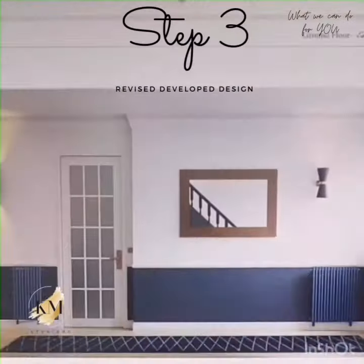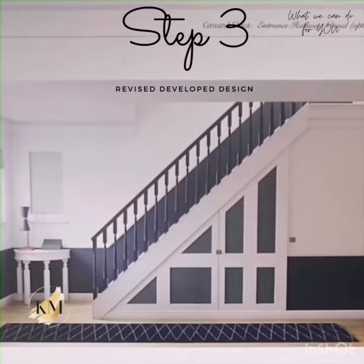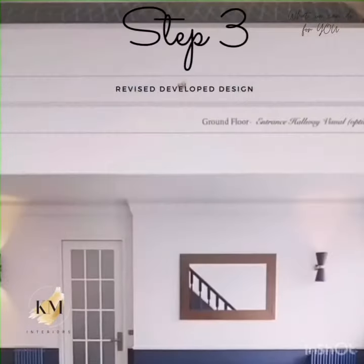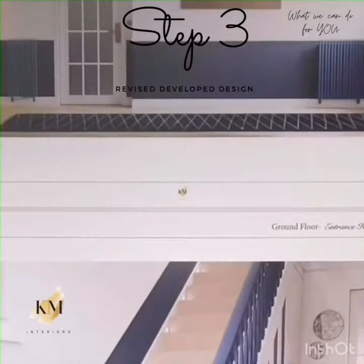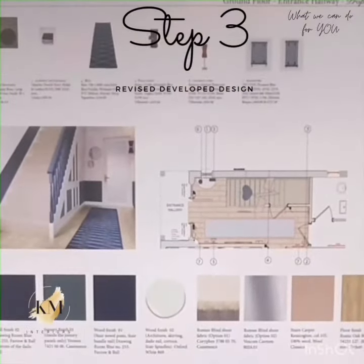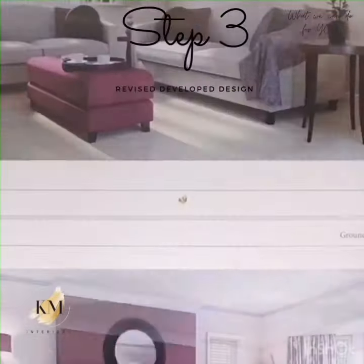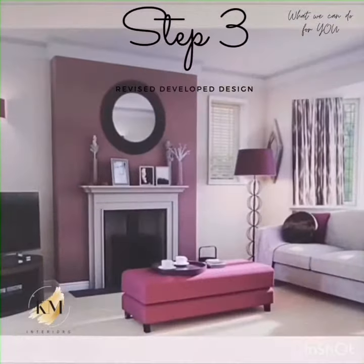In step three, we turn sketches into photorealistic visuals so the clients know exactly how the space is going to be transformed. And there are never any surprises — the clients know what they're going to get when the project is complete.